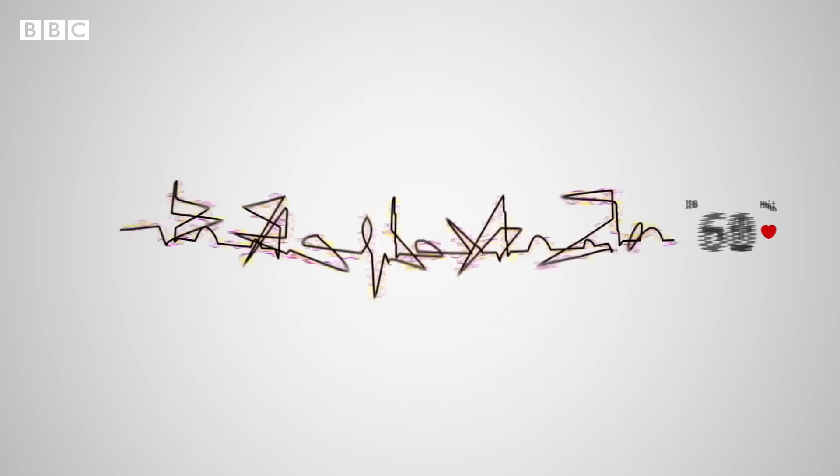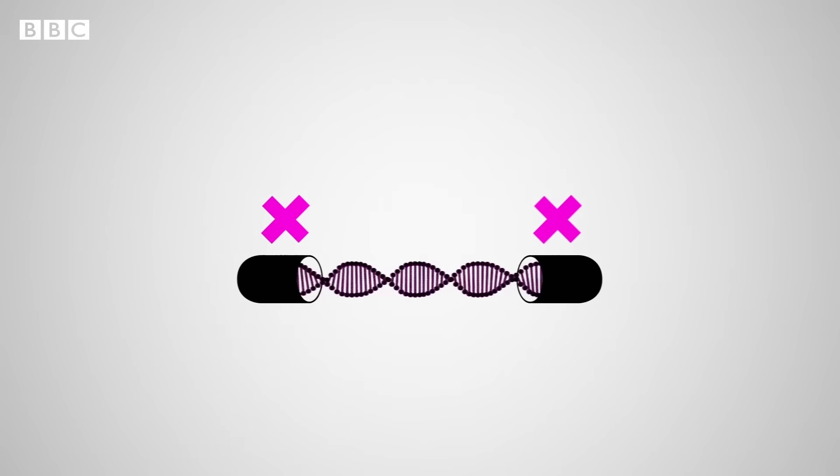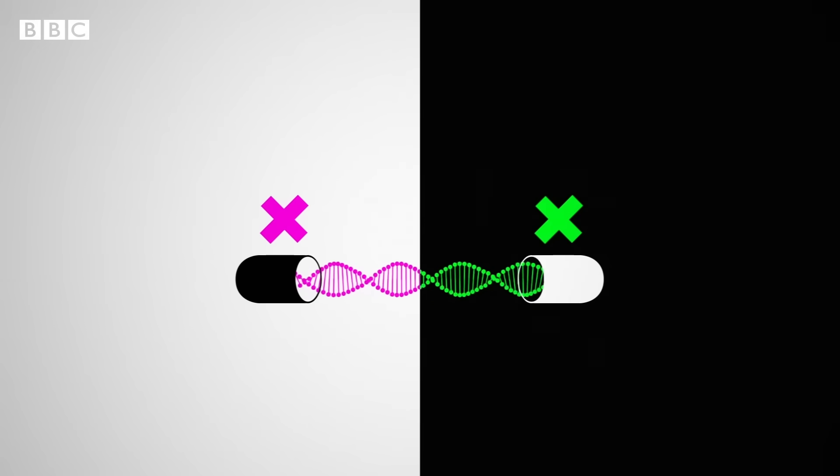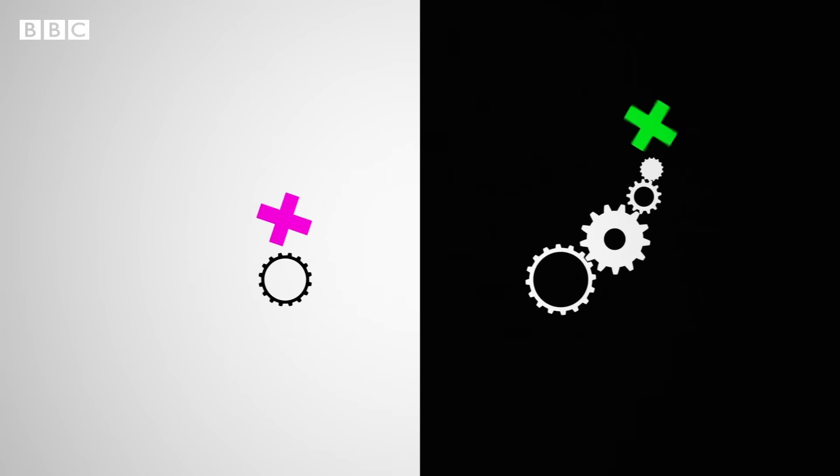But the life one leads, along with other factors, makes it more complex. Imagine two identical twin brothers. Their DNA is the same, but the way they live is very different. One leads a calm life, the other has a stressful job.